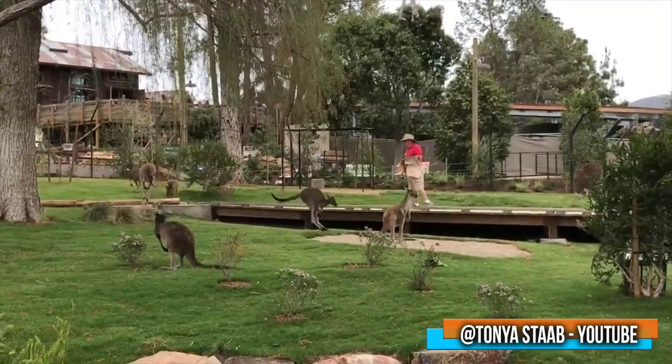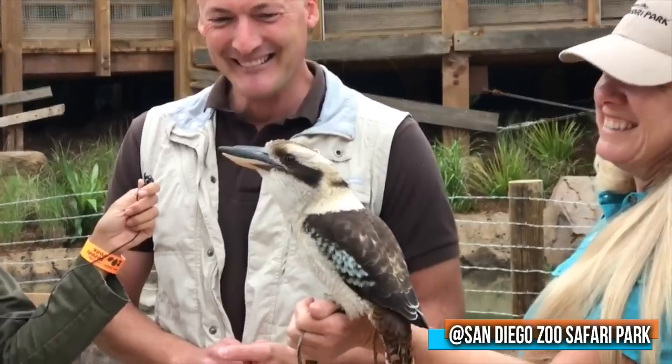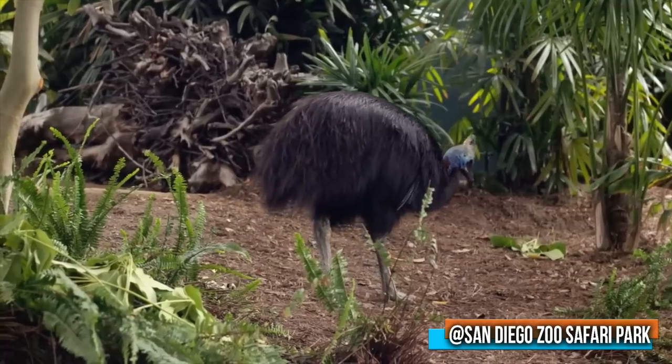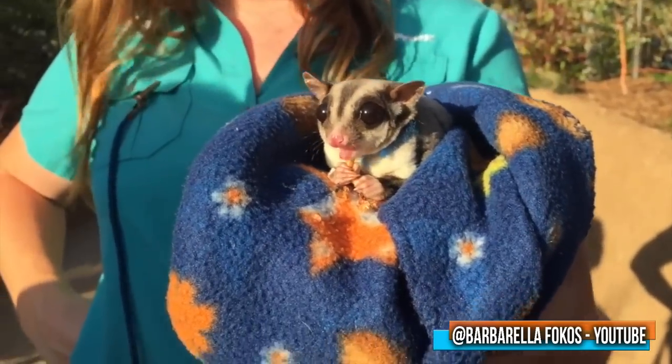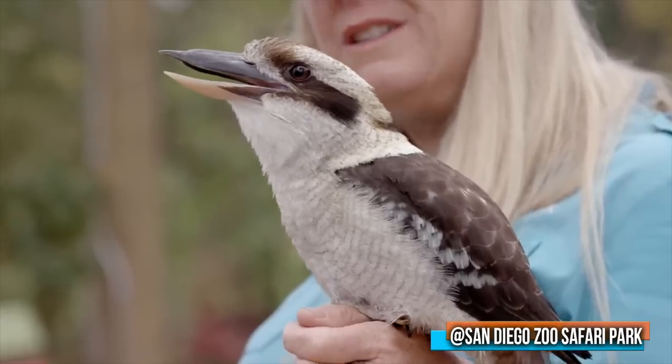You'll see energetic western gray kangaroos, Bennett's wallabies, kookaburras, tree kangaroos, and cassowaries. You may even meet the park's keepers who walk around this area with echidnas, more birds, and even wombats.